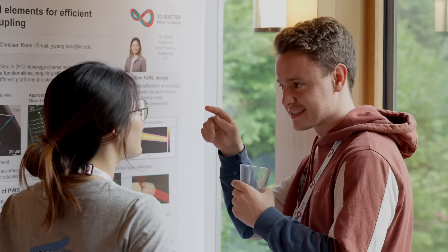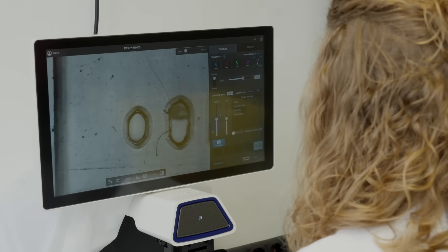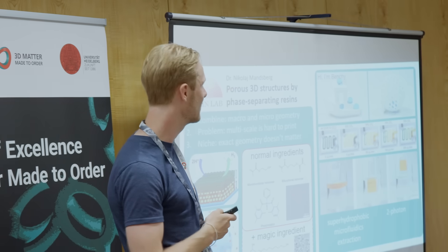One way the cluster supports us as young scientists is by providing interdisciplinary networking opportunities across the different research areas. As a biologist with an interdisciplinary project, without the cluster I would lack the resources to move my project forward. As a PI, I find the graduate school tremendously important because it's an environment where PhD students can meet, exchange, and learn from each other.